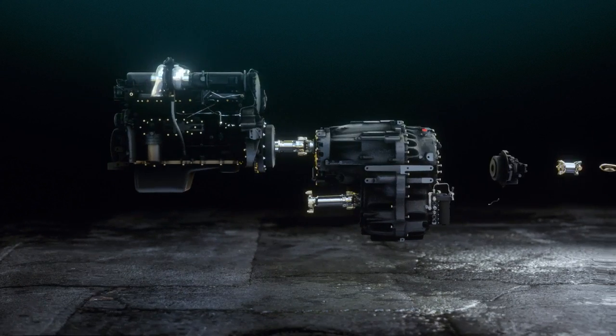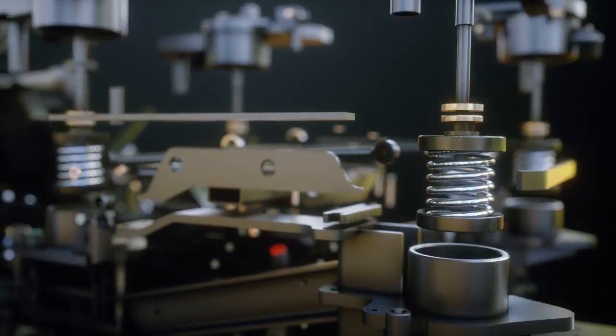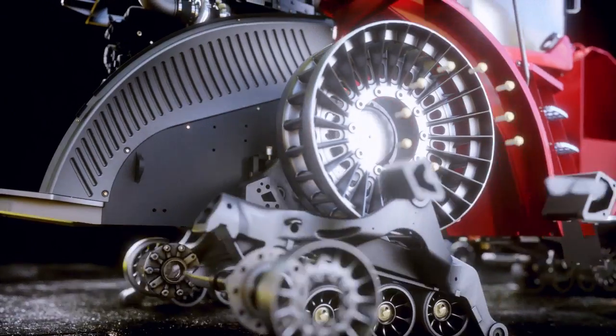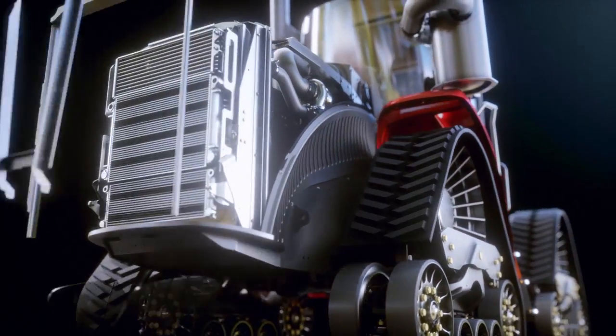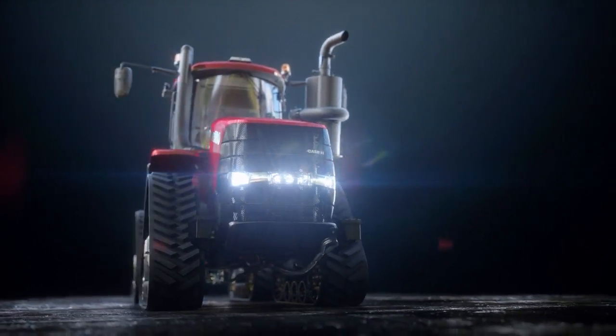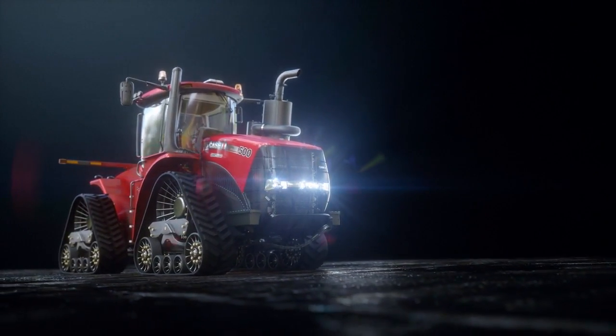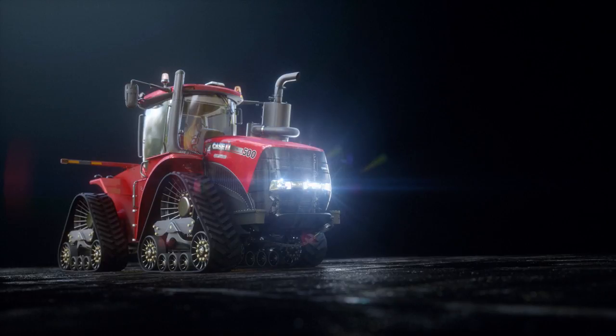From traditional row crop applications to specialty work that demands continuous hydraulic power at precise speeds, the new CVX Drive or time-tested and efficient Power Drive power shift transmissions give you an edge that has made Steiger tractors the leader in high-efficiency farming for more than 60 years.